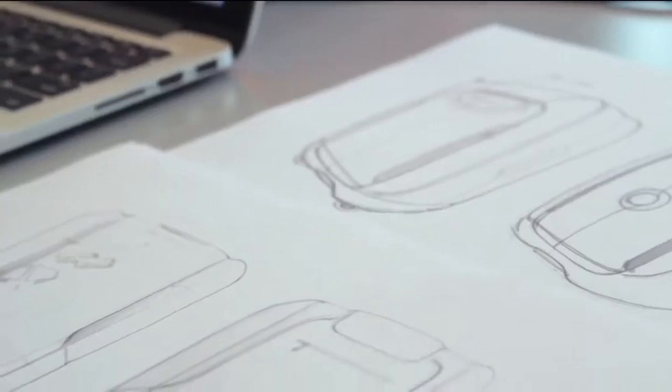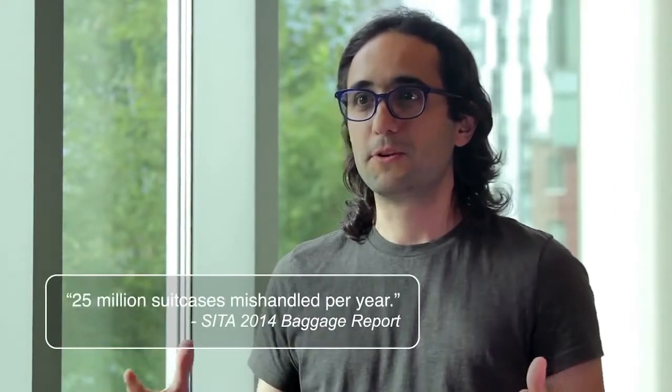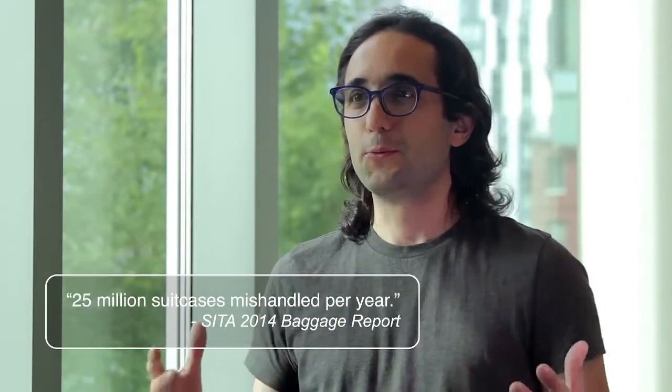BlueSmart is a quantum leap for today's travel. We created a product that is beautiful, powerful, and yet remarkably simple to use. I'm personally super excited about BlueSmart because it's a product that I would love to have myself. I've traveled in the past and because of problems with my luggage, my trips got ruined. With BlueSmart, I'm going to be able to travel with peace of mind. And on top of that, my phone is never going to run out of battery anymore — and that's pretty cool.